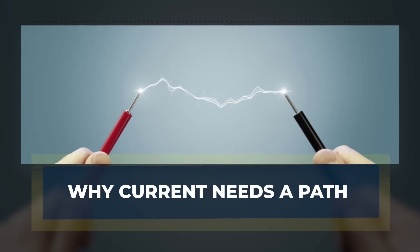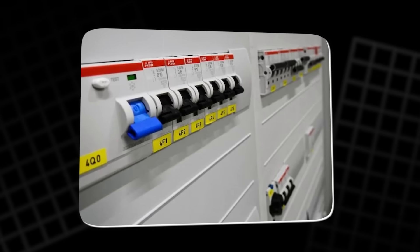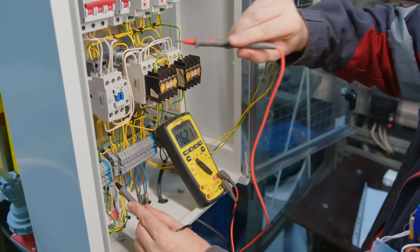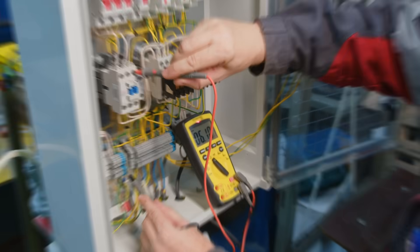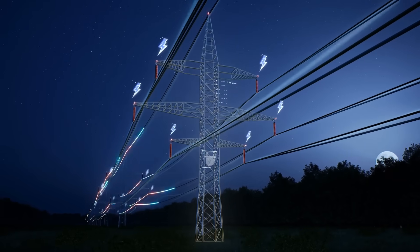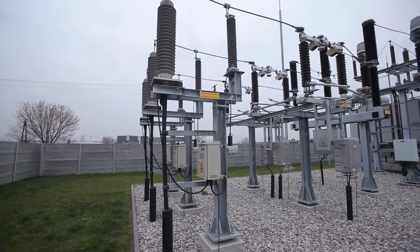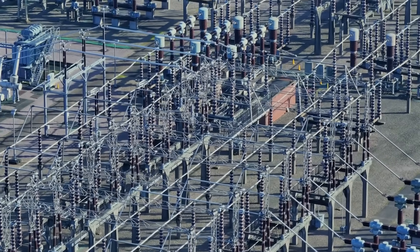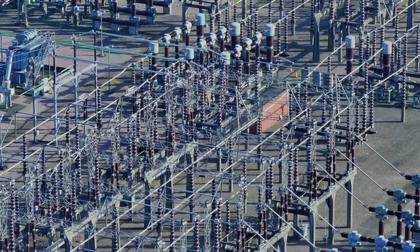Why current needs a path. Protective devices cannot act without the movement of current. Every fuse, every breaker, every relay looks for a surge that signals trouble. If no extra current flows, the problem can remain hidden. That is why grounding becomes more than a formality — it creates a path that allows faults to reveal themselves.